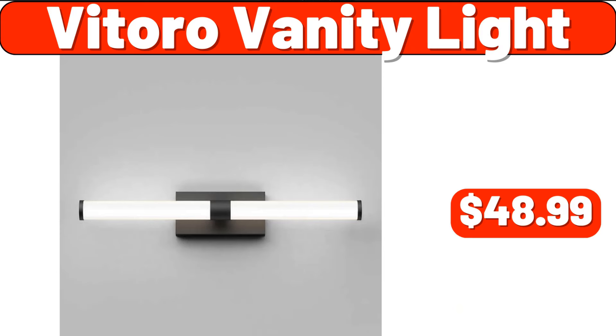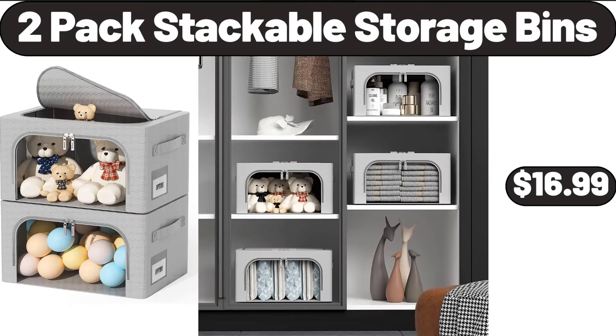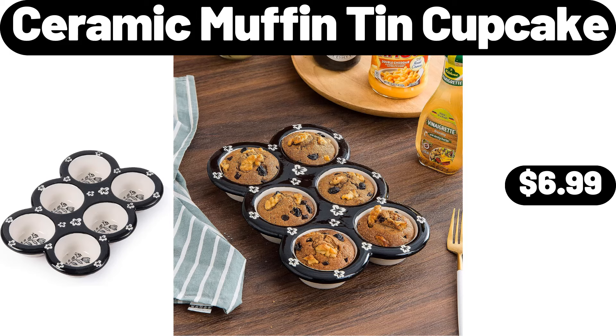Vittoro Vanity Light, $48.99. Cranberry White Cheddar Cheese, 8 Ounces, $3.29. 2-Pack Stackable Storage Bins, $16.99. Ceramic Muffin Tin Cupcake, $6.99.